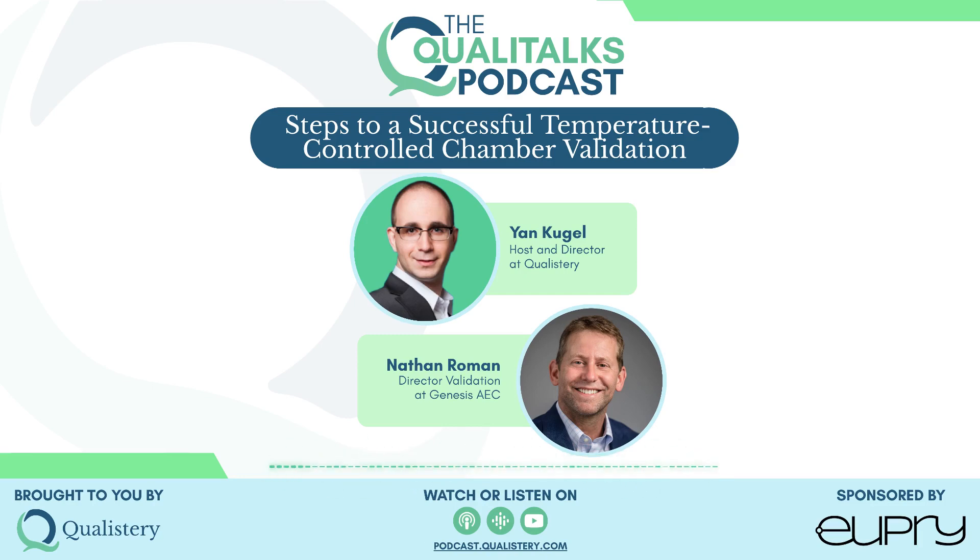Nathan, thanks a lot for another highly informational discussion. I'm looking forward to talking to you again about other thermal validation topics in the near future. Have a great day ahead of you. Thank you so much for allowing me the opportunity again to speak and share a little about what I'm interested in. My passion has always been to help people, and I hope that what we do here is doing just that. We'll talk again.